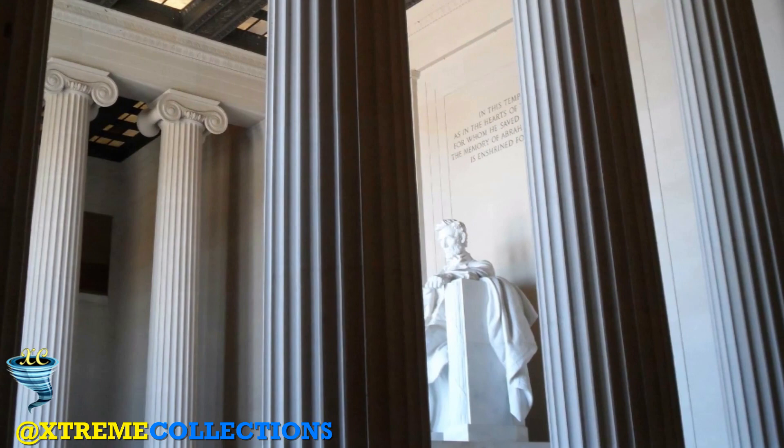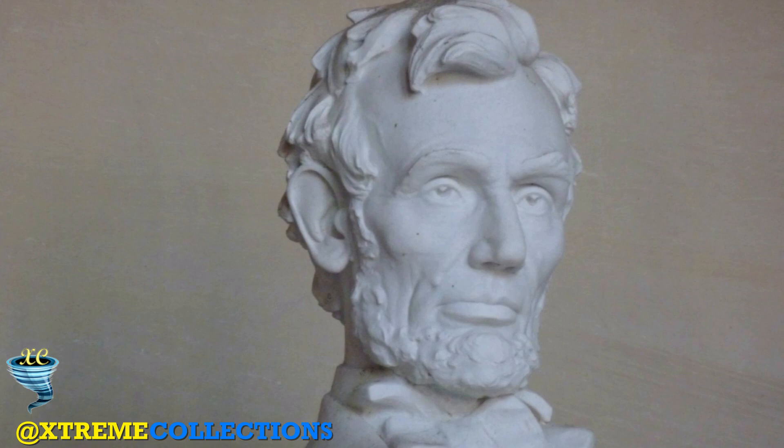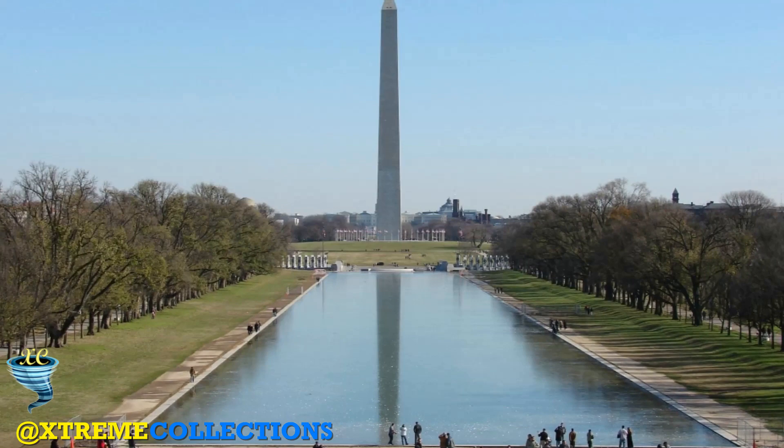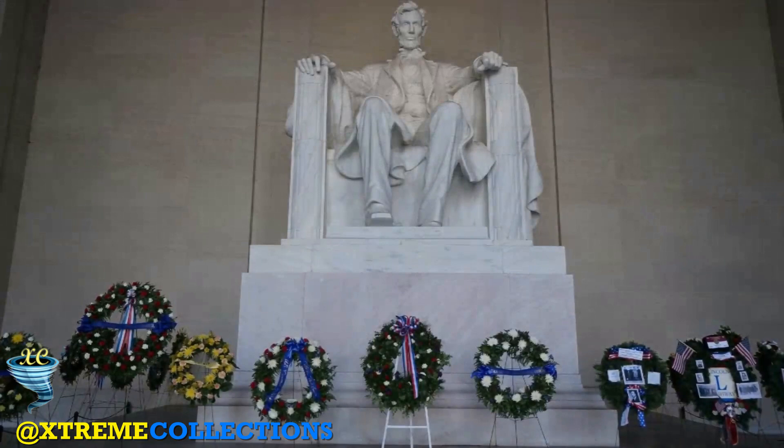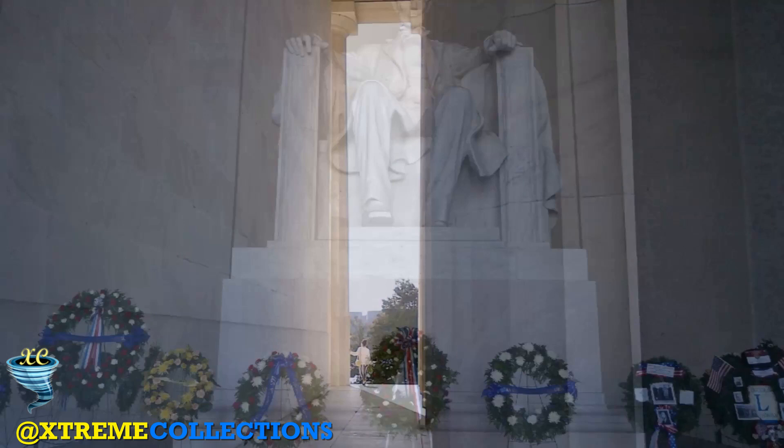Lying between the north and south chambers is the central hall, which contains the large solitary figure of Abraham Lincoln sitting in contemplation. Its sculptor, Daniel Chester French, supervised the Piccirilli brothers in its construction, and it took four years to complete. The 175-short-ton statue, carved from Georgia white marble, was shipped in 28 pieces. Originally intended to be only 10 feet tall, on further consideration the sculpture was enlarged to 19 feet from head to foot.